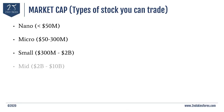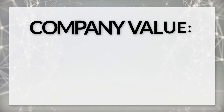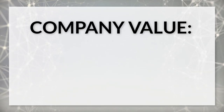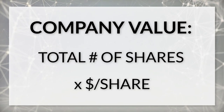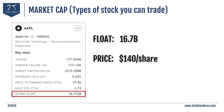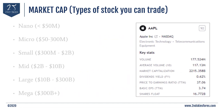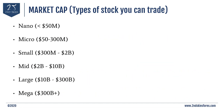Our next lesson is about understanding market cap, which stands for market capitalization. Market cap is basically the total value of a company based upon the total number of shares times the price per share. Looking at Apple, it has approximately 16.8 billion shares available at around $140 a share. Doing the math, 16.8 billion times $140 gives it a market cap of around $2.2 to $2.3 trillion. There are various types of market caps and stocks you can trade.